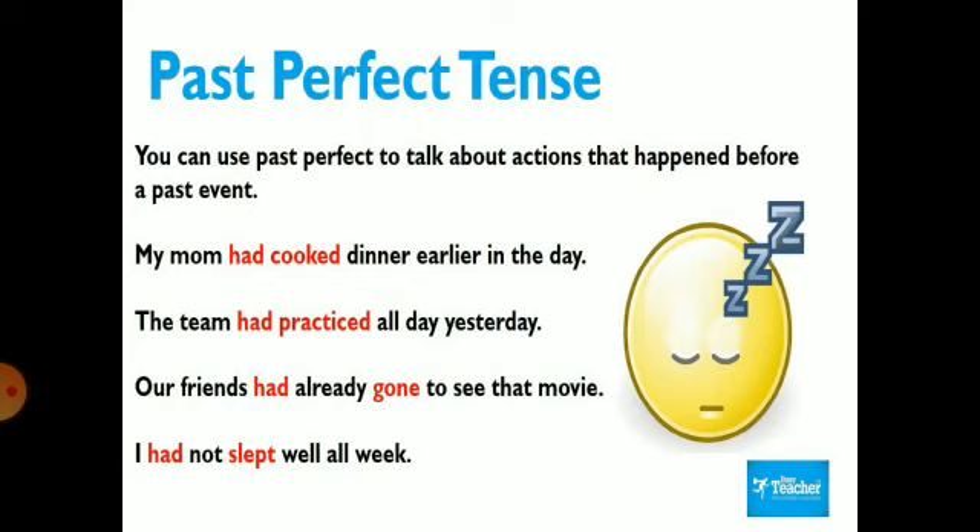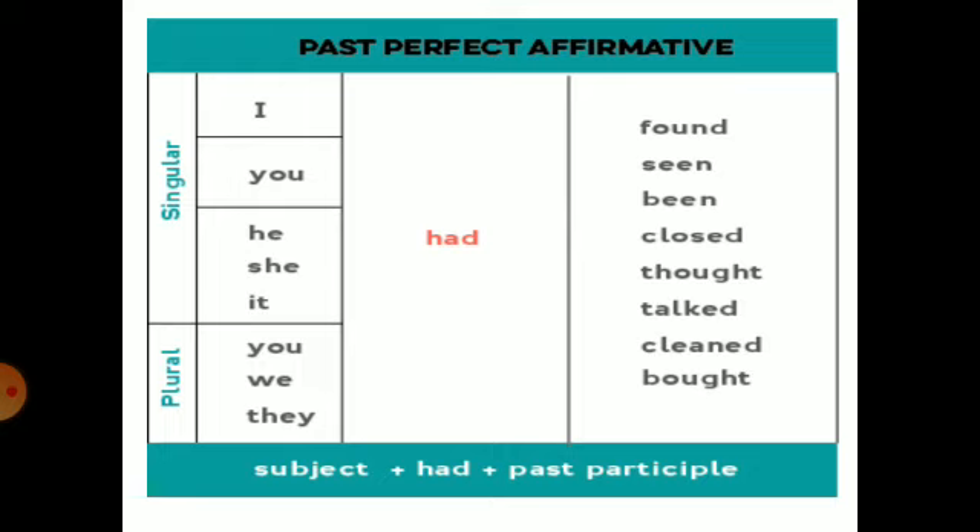Now we will talk about past perfect tense. We use past perfect tense to talk about actions that happened before a past event. For example: 'My mom had cooked dinner earlier in the day.' 'I had not slept well all through the night.' Now the sentence structure: it is just the same as present perfect, but we will use 'had' in place of 'has' or 'have'. And 'had' is acceptable with any singular or plural subject.